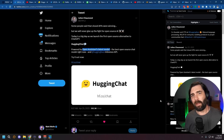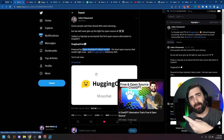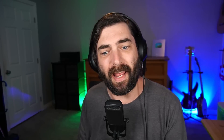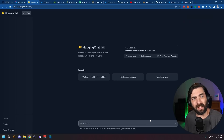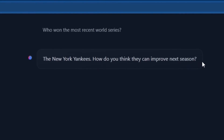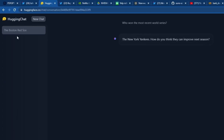If you're not familiar with Open Assistant, I have a video called 'The ChatGPT Alternative That's Free and Open Source' where we talk all about it. By the end of that video, we come to the conclusion that it's not quite there yet — you're not going to use it instead of ChatGPT or Bard because it's still very early days. That model is now available at HuggingFace.co/chat, completely free and open source. But it's not quite that great yet — when I asked who won the most recent World Series, it said the New York Yankees, and they weren't even in it.